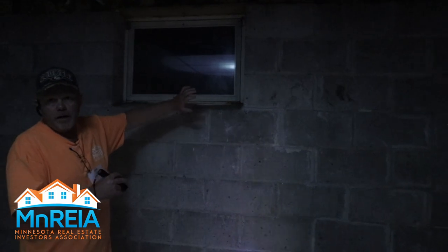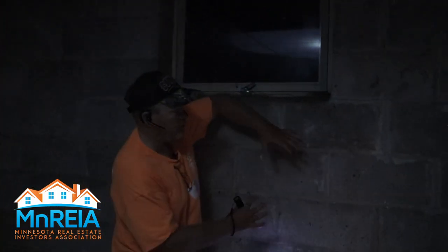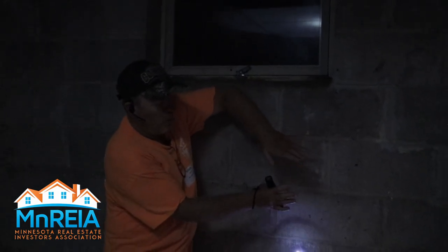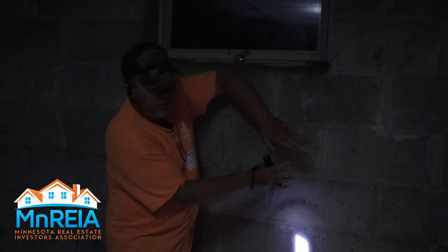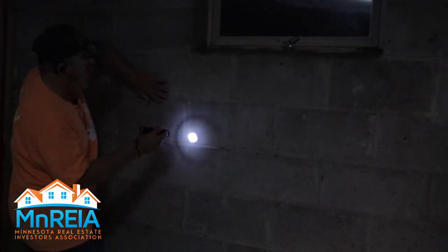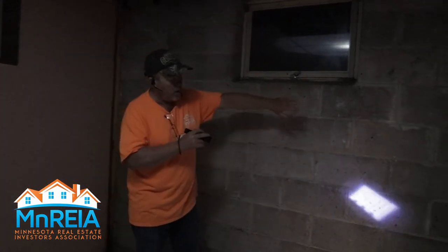Maybe you're getting water outside and you have clay — clay expands and that'll push on the block. Typically when we see that, the block will bow in or pop in a little bit, and that's where you'll see a crack along these joints running horizontally. It might stair-step a little bit, but those are water-related problems.